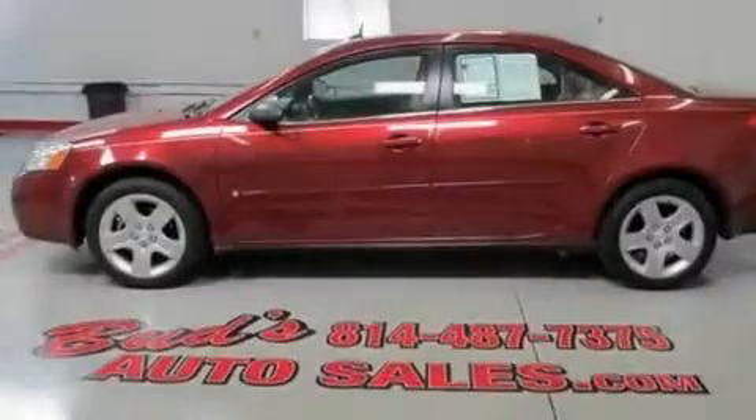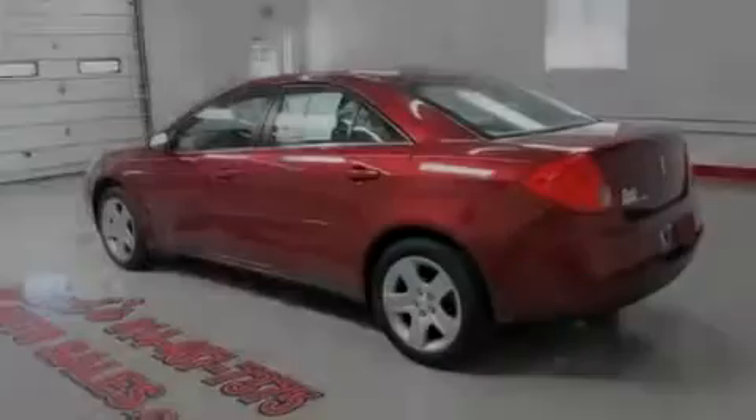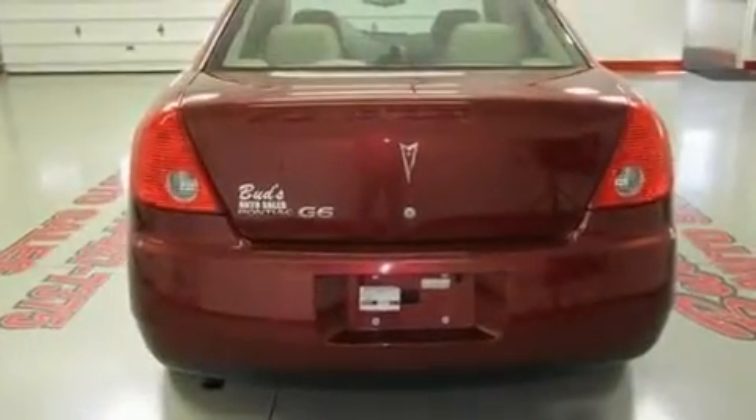Its top features include air conditioning, cruise control, full-power accessories, a passenger-side vanity mirror, traction control, an anti-lock braking system, side impact airbags, a keyless entry system, and this vehicle has less than 32,000 miles.